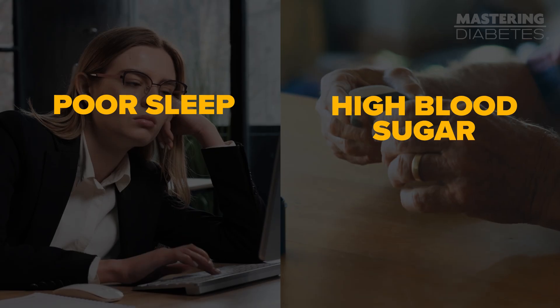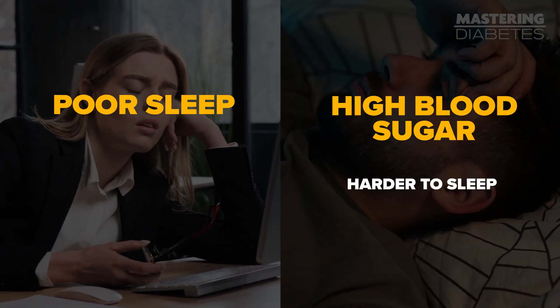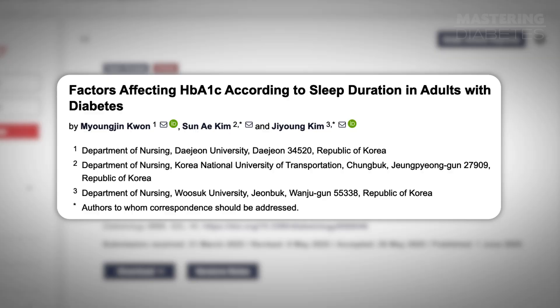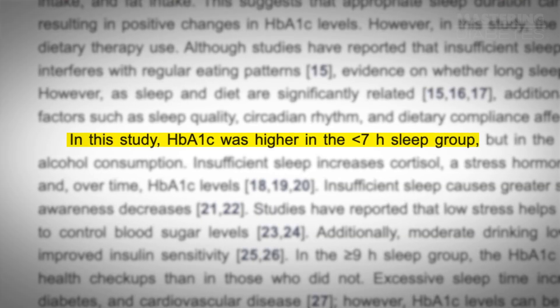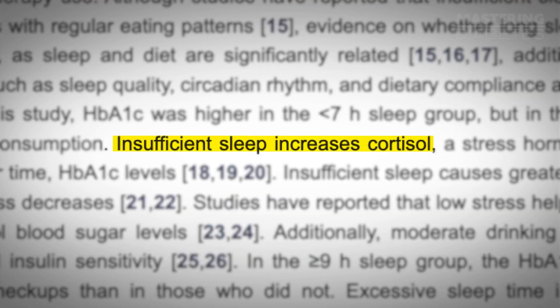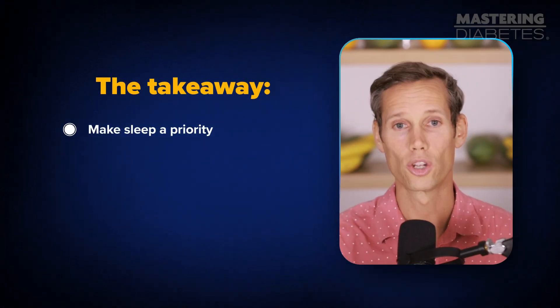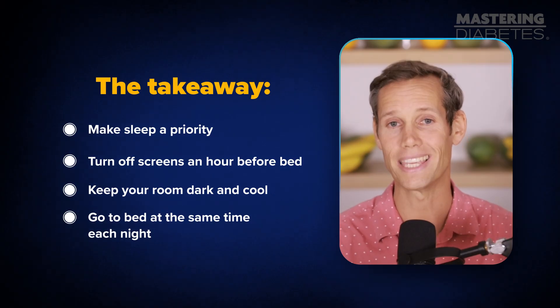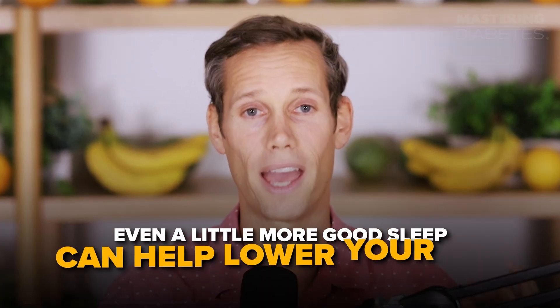The fifth step to lower your hemoglobin A1C fast is to get enough sleep — aim for seven to eight hours each night. Poor sleep and high blood sugar go together: high blood sugar can make it harder to sleep, and poor sleep makes your blood sugar go up the next day. It's a vicious cycle. A 2025 study of over 1,300 adults with diabetes found that those who slept under seven hours had higher A1C levels. Insufficient sleep raises cortisol, a stress hormone that pushes blood sugar up and can increase your HbA1c over time. Make sleep a priority: turn off screens an hour before bed, keep your room dark and cool, and go to bed at the same time each night.